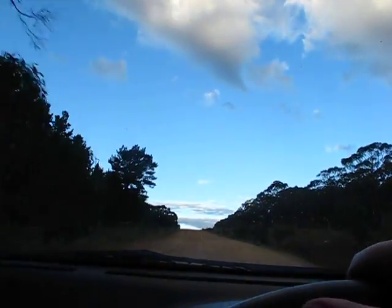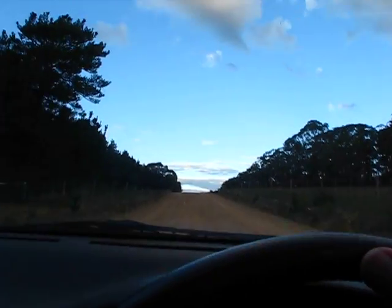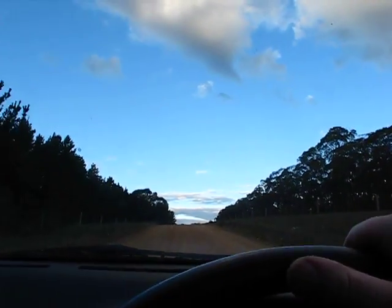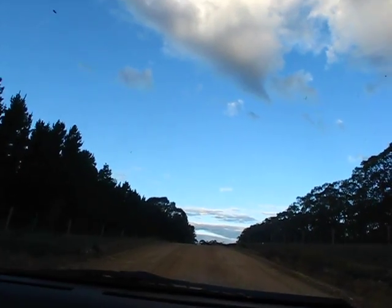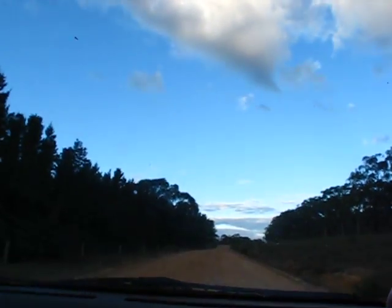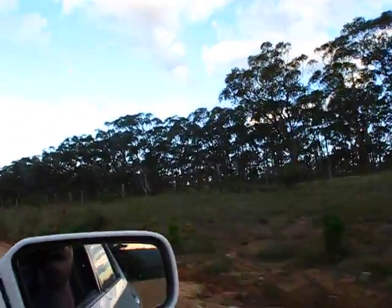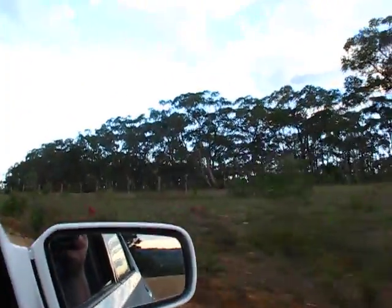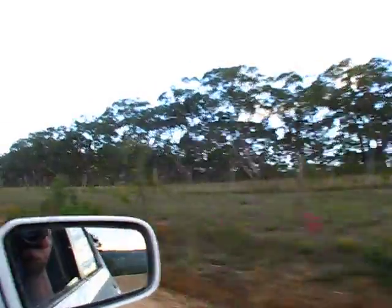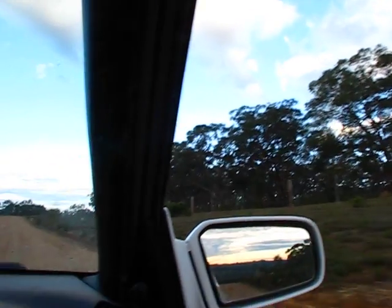As I said, there's supposed to be sambonata in here somewhere. You would think it would have to grow down in a nice bit of damp. A bit more coming on the side here. I think it has to grow with water so it might actually be down the gully — you never know.